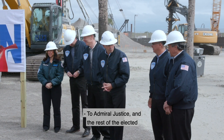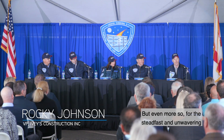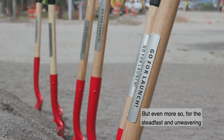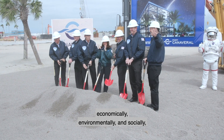To Admiral Justice and the rest of the elected port commissioners, thank you for your leadership — and even more so for the steadfast and unwavering attention that you give to the stability of this port economically and environmentally.